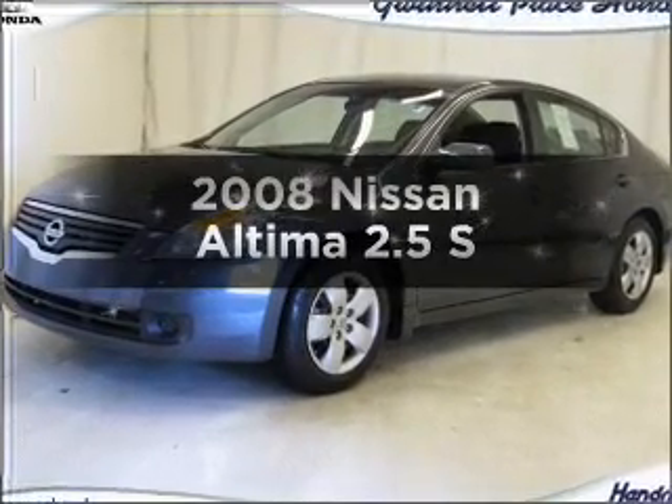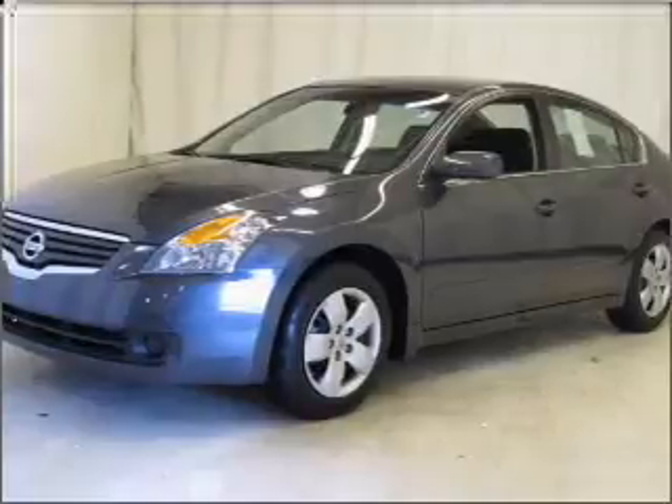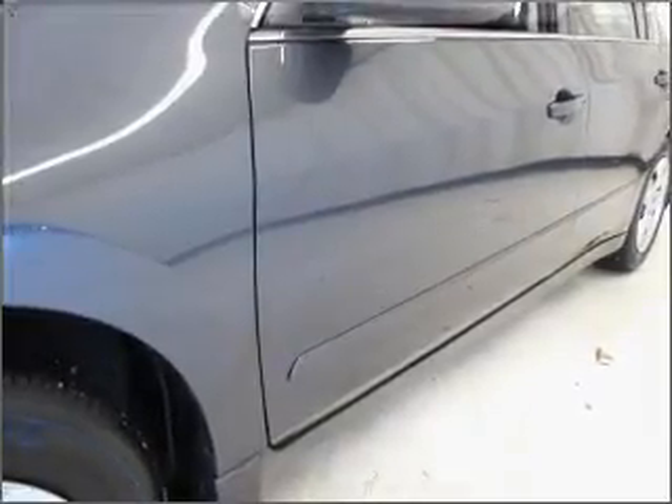Imagine yourself in this 2008 Nissan Altima. This is the set of wheels you've been looking for, with an efficient four-cylinder engine that responds smoothly to its automatic transmission. Anti-lock brakes help you bring your vehicle to a safe stop.